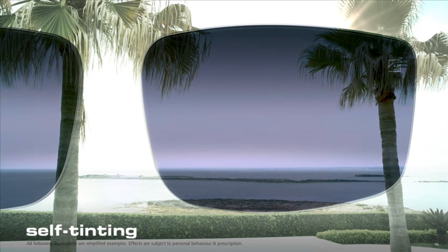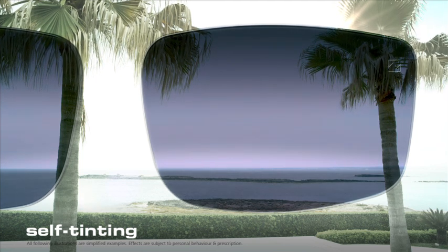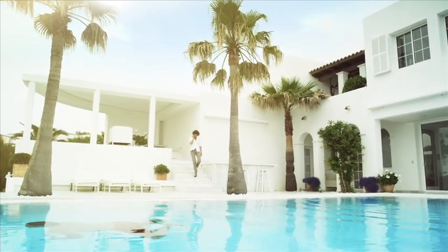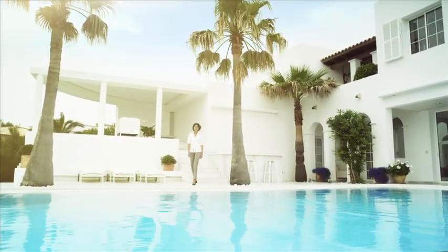Even better are self-tinting lenses in normal spectacles, because outside they automatically adapt to changing light. If you regularly spend a lot of time in bright sunshine, special sunglass lenses are the perfect choice.